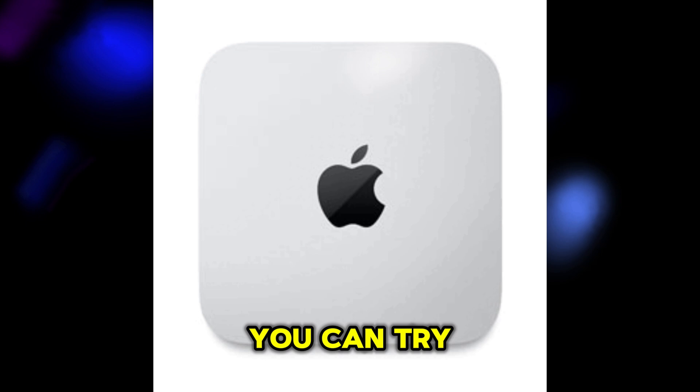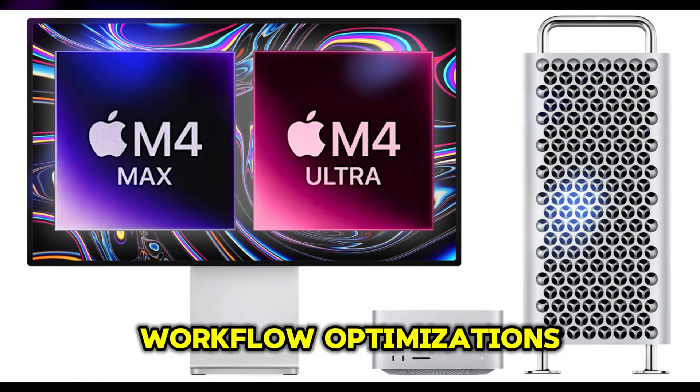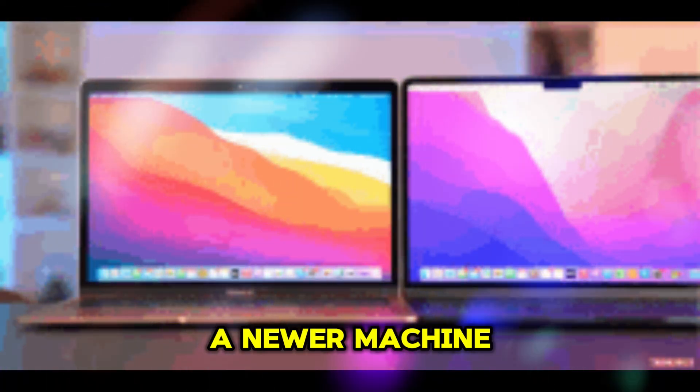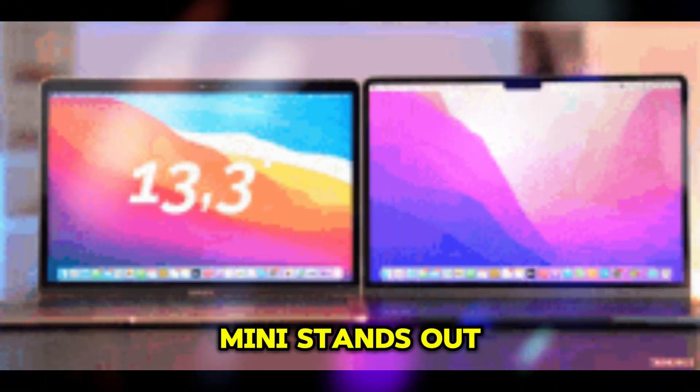Sure, you can try upgrades — more RAM, external SSDs, or workflow optimizations — but these are mere band-aids. Eventually, the time comes when upgrading to a newer machine makes far more sense.